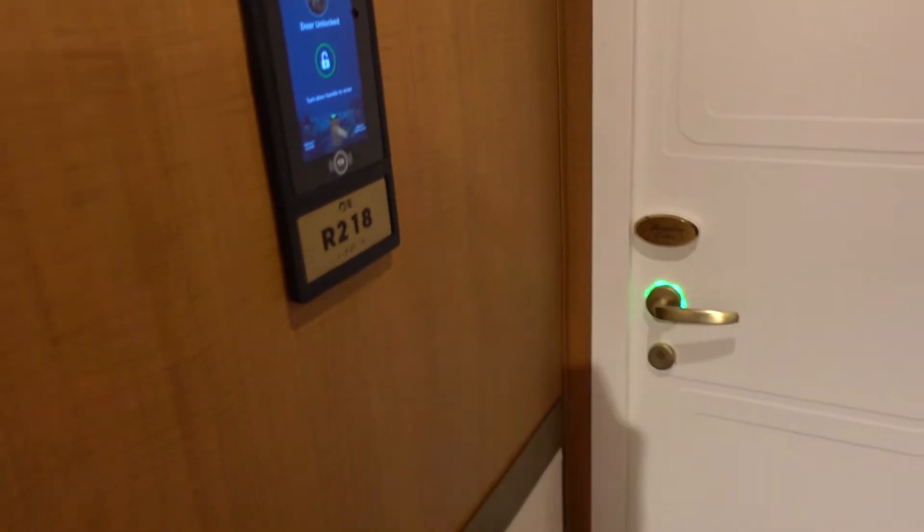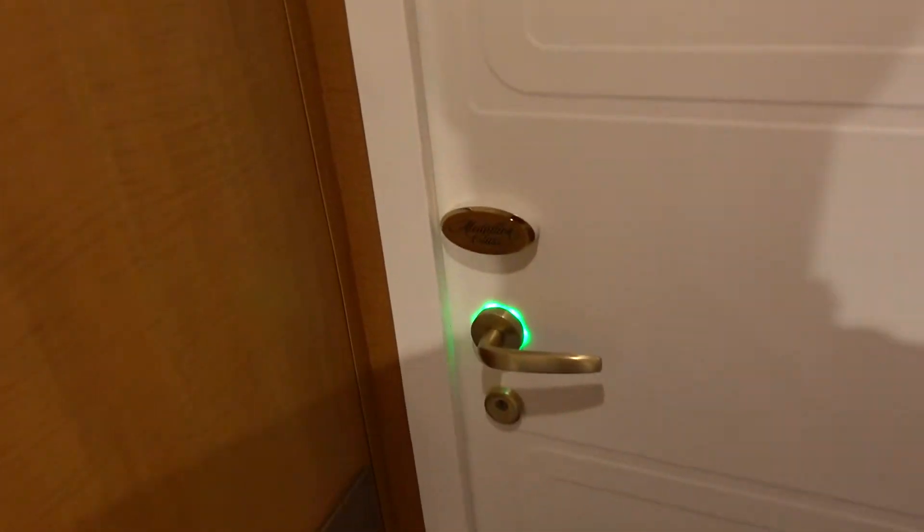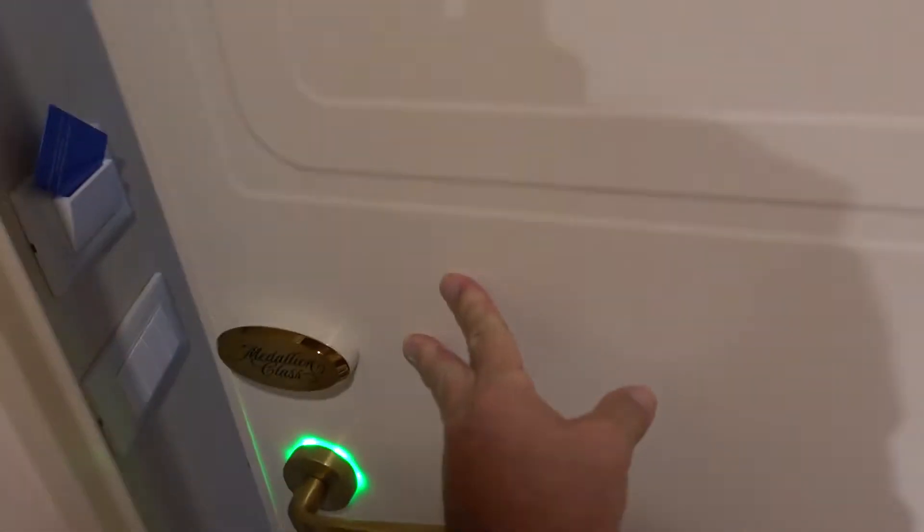Great thing about these Medallion class ships — you walk up to the door and the door unlocks for you. No card key needed.